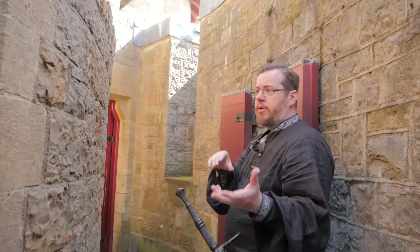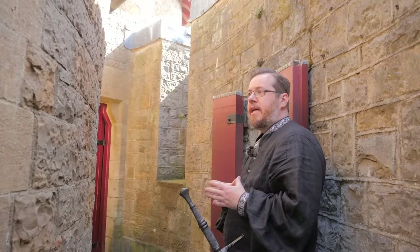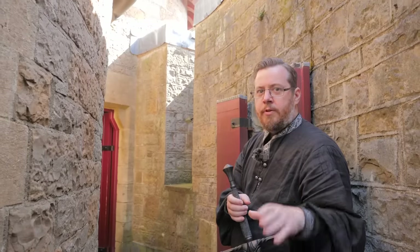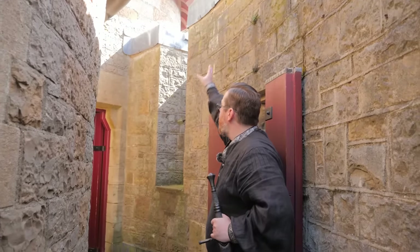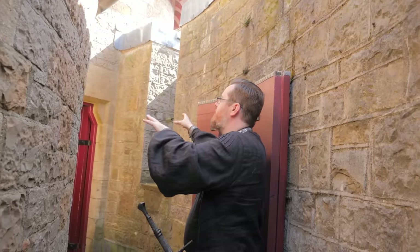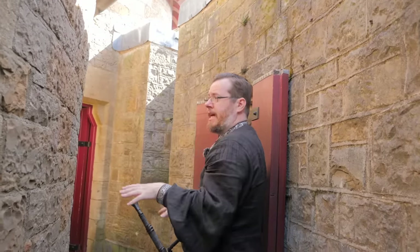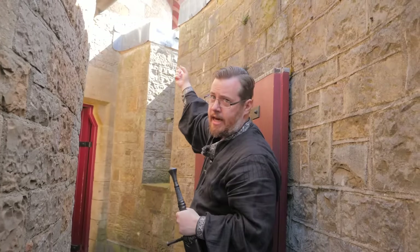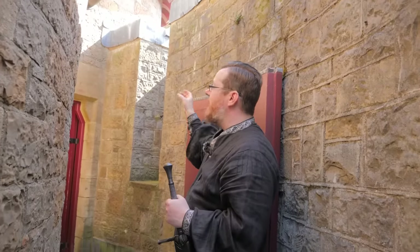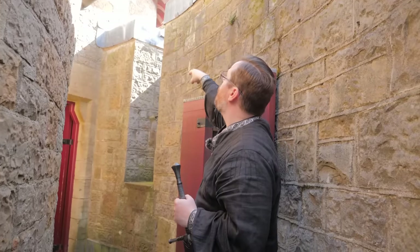It wasn't just a side little addition for aesthetics, which is often how neo-Gothic turrets are added. This is serving a very important functional purpose. With the care and attention the people took in reconstructing this castle — especially fine details like that — it really seems like they were going out of their way to reconstruct it in its original design.